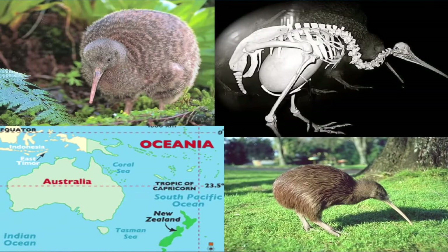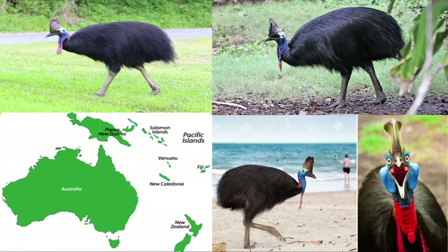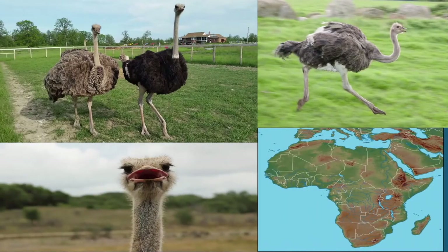There are five species of kiwi, all of which are native to New Zealand. Kiwi have the largest egg-to-body-size ratio of any animal. There are three species of cassowary, which are native to New Guinea and Australia. There are two species of ostrich, both native to Africa. They are the largest birds in the world, lay the largest eggs, and can run up to 43 miles per hour.